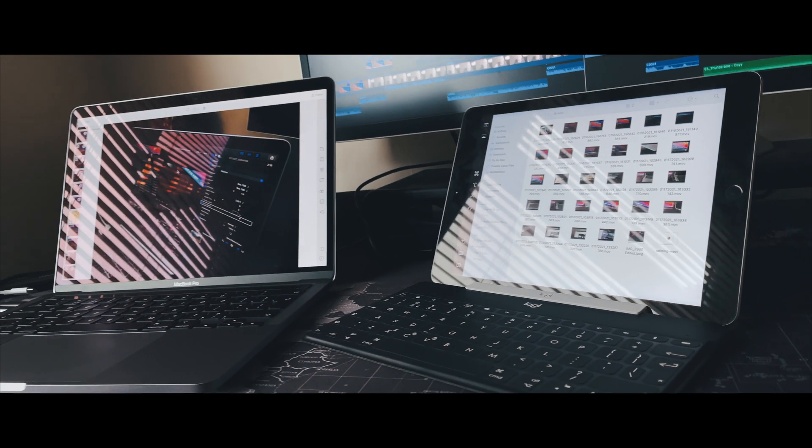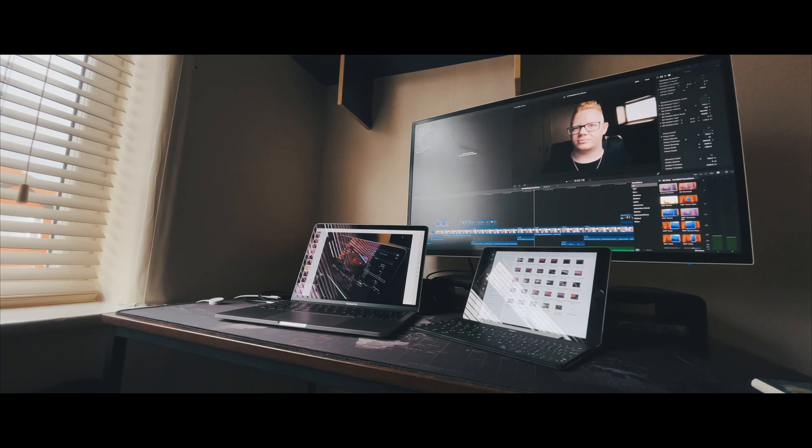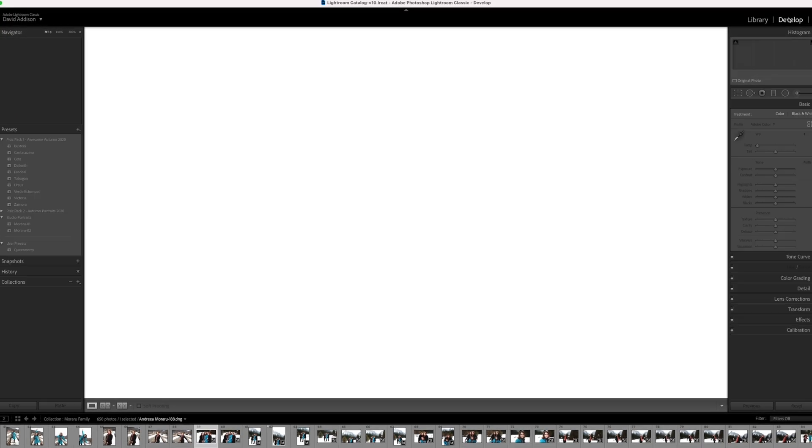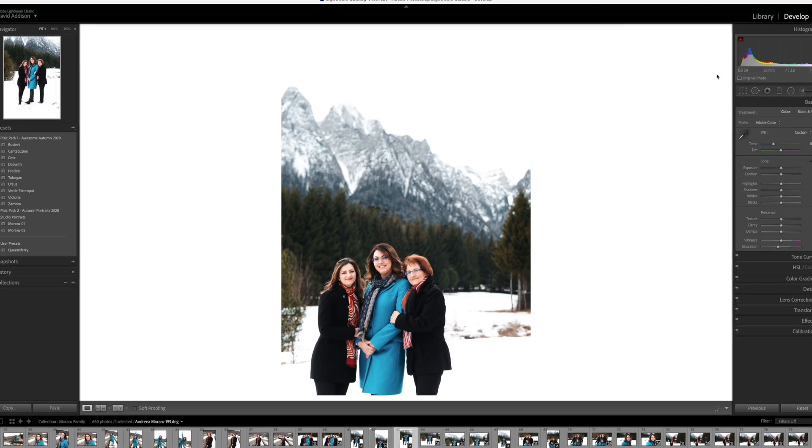A lot of my videos have still photographs in them, and whereas before I had to edit them separately, I can now edit in Darkroom and Lightroom on one screen and have Final Cut Pro open on the other, all running perfectly smoothly. The M1 turns the typically slow and sluggish Adobe Lightroom Classic into a fast and responsive experience. There's no more click and wait, click, lag, beach ball. Even though Lightroom hasn't been updated to fully take advantage of the M1 at the time of recording, it's still fast and responsive running on Apple's translation software, Rosetta 2.